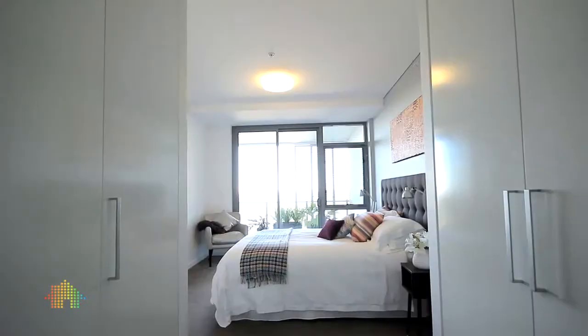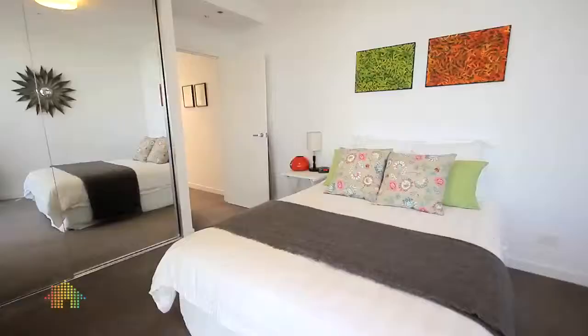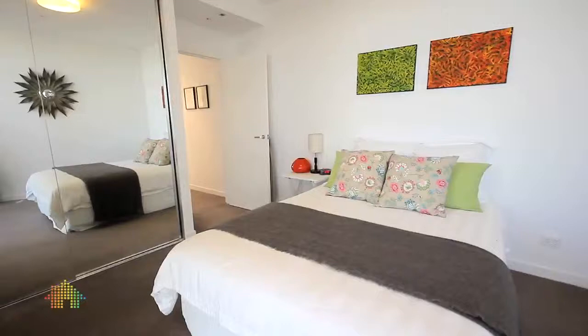The master bedroom and second bedroom both have access to private balconies that have excellent district views stretching towards the ocean.